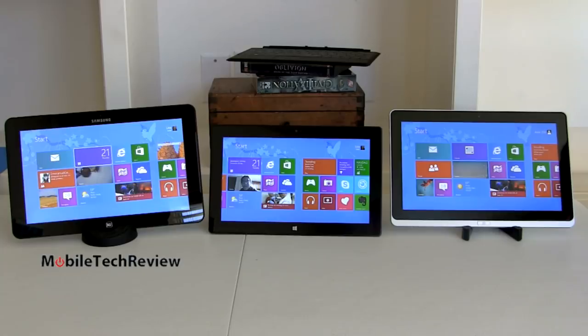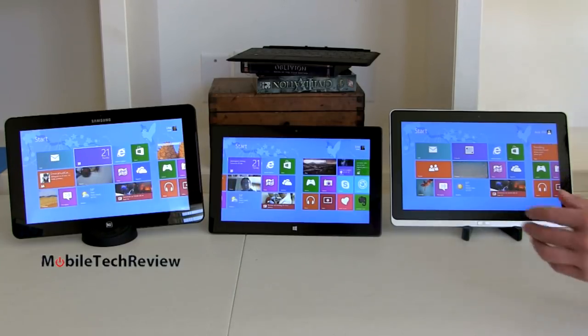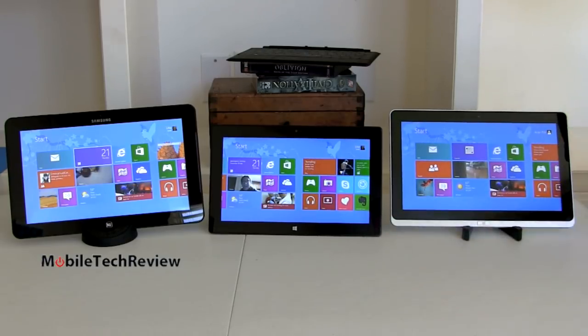These all have 720p front webcams that work fine for Skype or video chat — decent color saturation, not too much noise or blockiness, your typical webcam quality. Surface is the loser with the back camera, also using that same 720p rear camera. The other two have 5 megapixel rear cameras — not quite as good as the camera on a decent Android smartphone or iPhone, but certainly more capable than 720p. Given these are somewhat oblong and weigh two pounds, it's debatable how much you'll use them for photos and video.